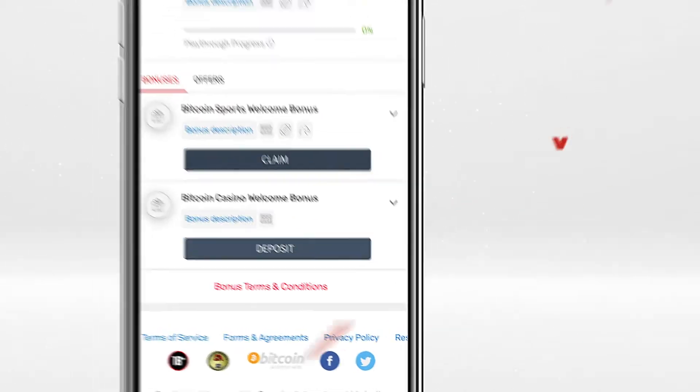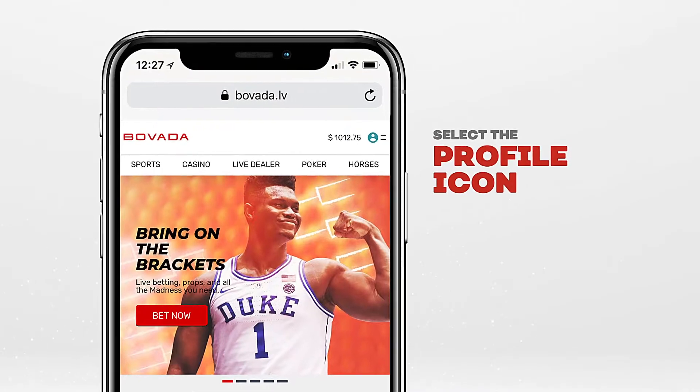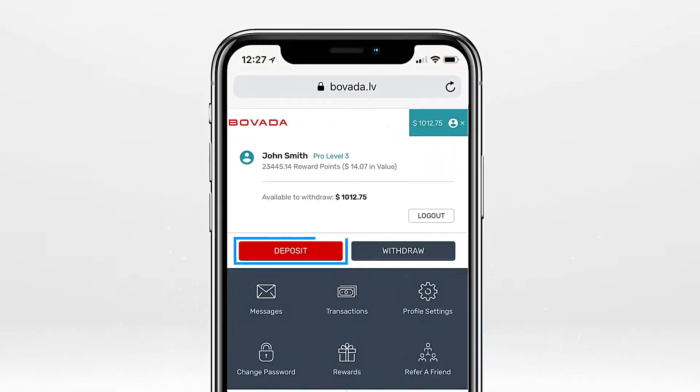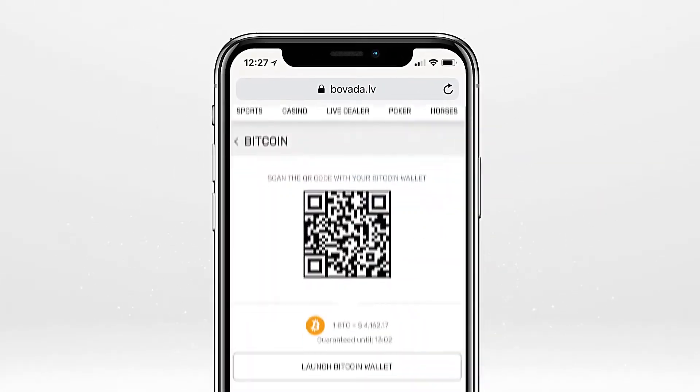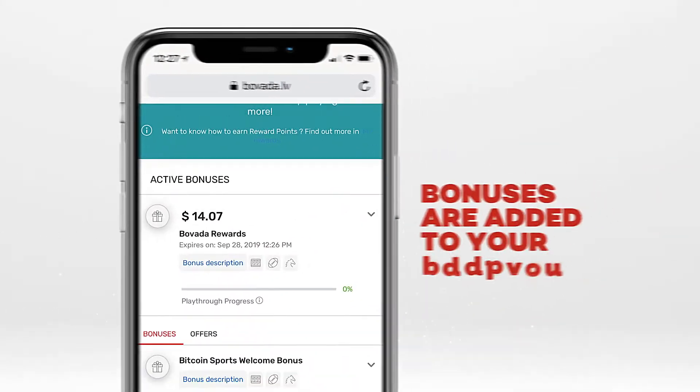Selecting Claim on a Cash Bonus will instantly add funds to your bonus balance. Clicking Deposit activates that bonus for your next deposit. You'll then select the Silhouette icon at the top of any page, choose your deposit method, and find the bonus waiting. Once you complete your deposit, the bonus funds are added to your account.